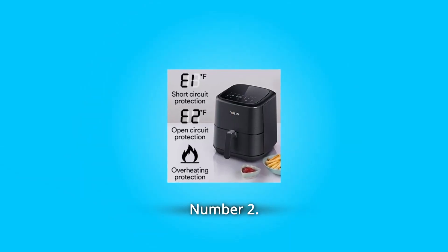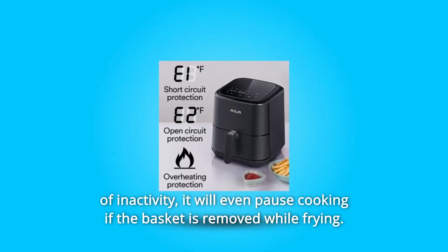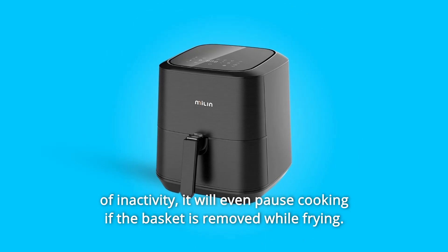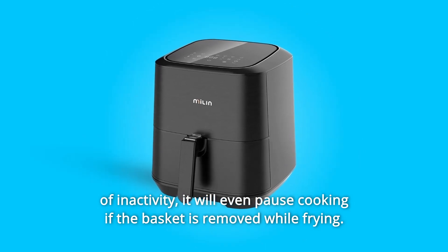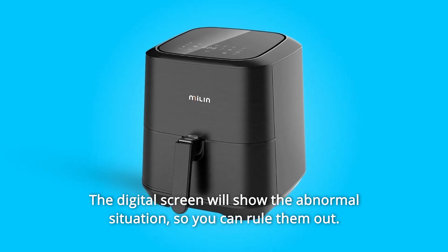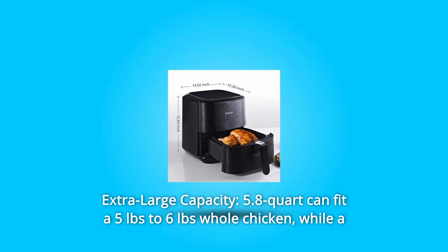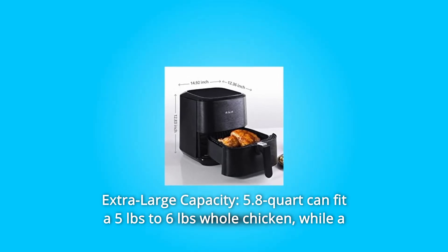Number two: designed for safety. The air fryer will automatically shut off after three minutes of inactivity. It will even pause cooking if the basket is removed while frying. The digital screen will show any abnormal situation so you can rule them out.